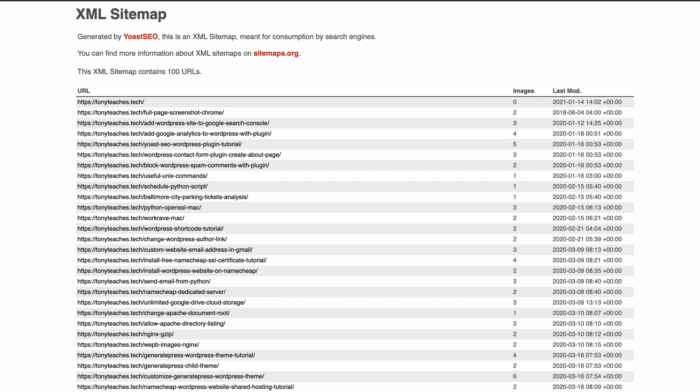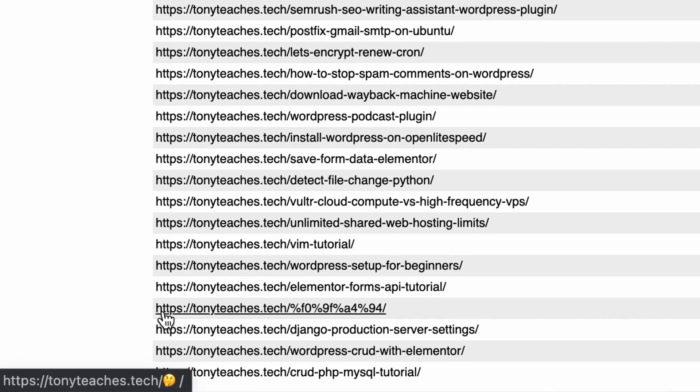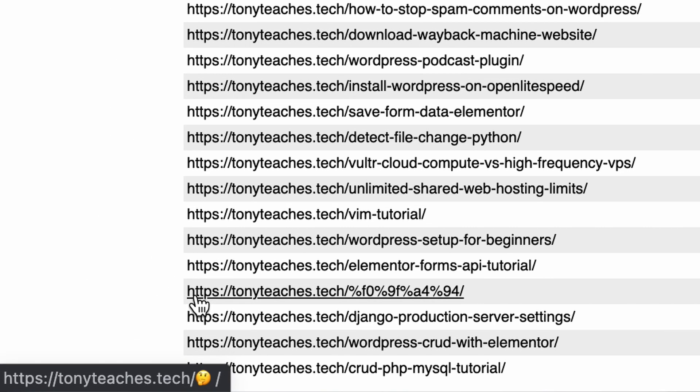We can actually prove this is the case by looking at the sitemap. You'll see all the way down here in the sitemap that the URL ending in those hexadecimal characters actually corresponds to tonyteaches.tech slash thinking-face emoji.